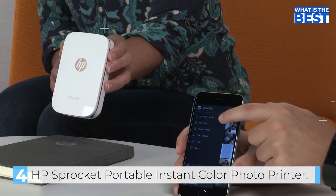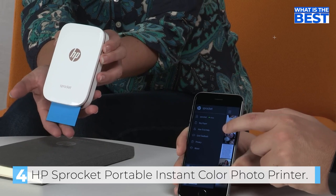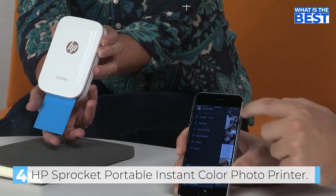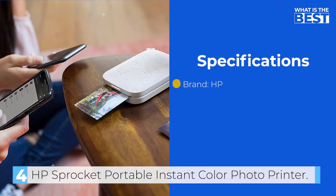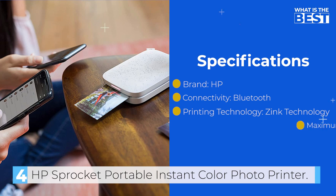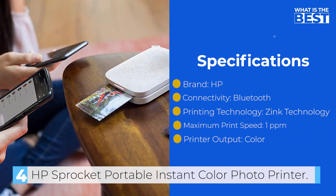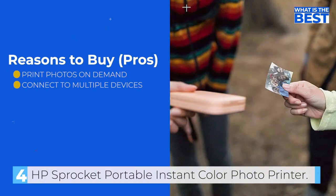With a resolution of 313x400 dpi, the photos produced by the HP Sprocket Printer are of excellent quality. The HP Sprocket Portable Instant Color Photo Printer is an excellent device for those who love to take photos with their smartphones. Its compact size, unique filters and editing tools, and Zinc Zero Ink technology make it a must-have for anyone who loves to print photos on demand.